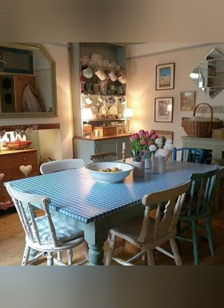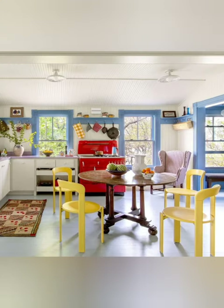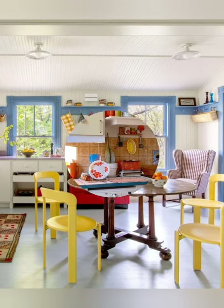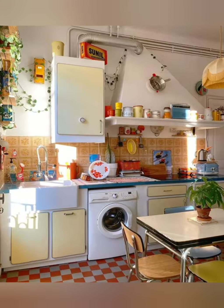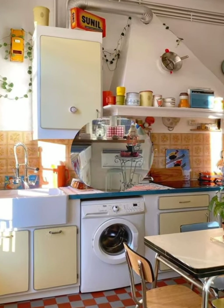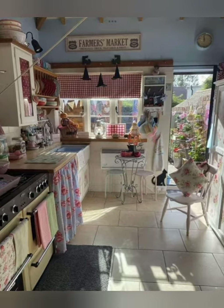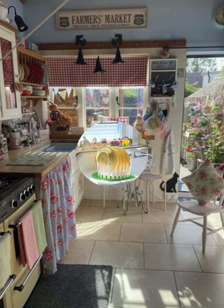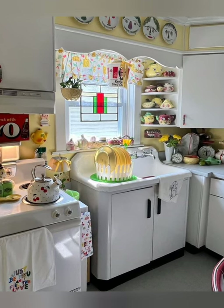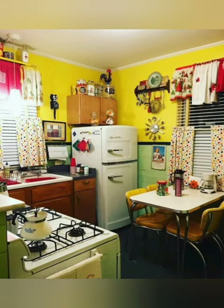Number thirteen: apron front sink — choose an apron front sink, also known as a farmhouse sink, to evoke a classic farmhouse feel in your kitchen. Number fourteen: mismatched chairs — mix and match dining chairs in different styles and finishes for an eclectic yet cohesive look around your farmhouse table. Number fifteen: antique rug — lay down an antique rug with a worn-in look to add warmth and texture to your kitchen floor.